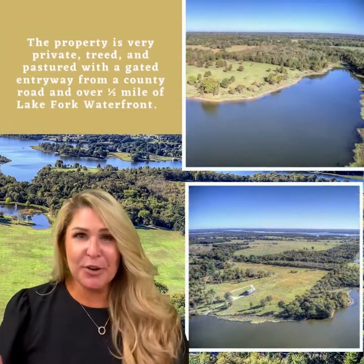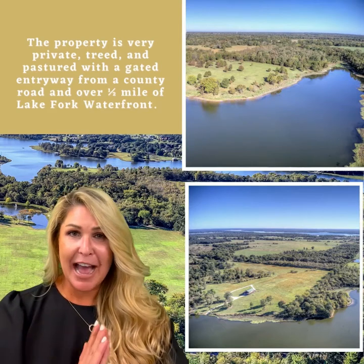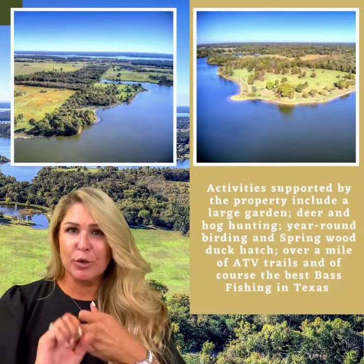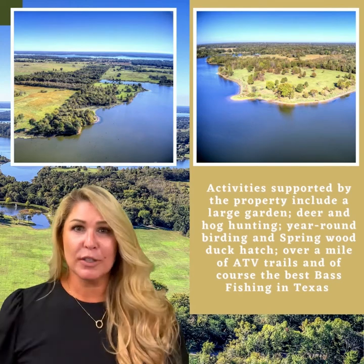So what about this property do you want to know? It is a total package for a family who wants to have a quick trip out of Dallas for a weekend getaway. There's hunting, there's fishing, there's ATV trails, deer and hogs and stocked ponds, and of course Lake Fork.